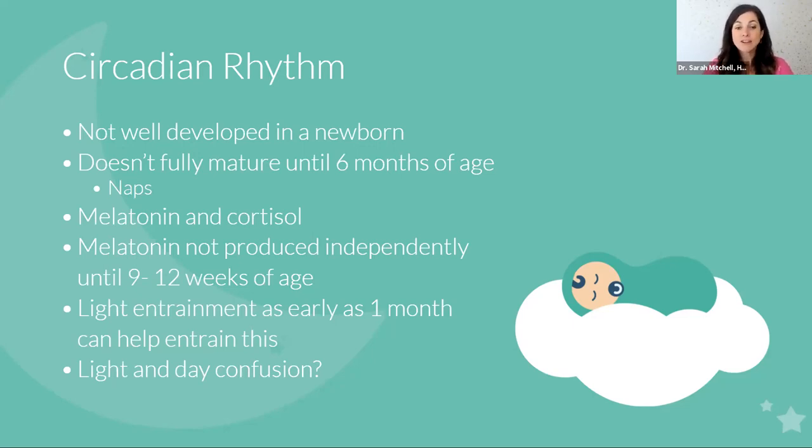Research shows that light entrainment as early as one month of age can help entrain the circadian rhythm. That means as early as one month, you want to make it dark for nap time and light for awake time. I hear from so many people worried about night and day confusion — understanding where melatonin comes from and what age it starts to develop helps clarify that making it dark for naps will help them have good naps, which helps your nighttime sleep. It's actually very difficult to have true night and day reversal.